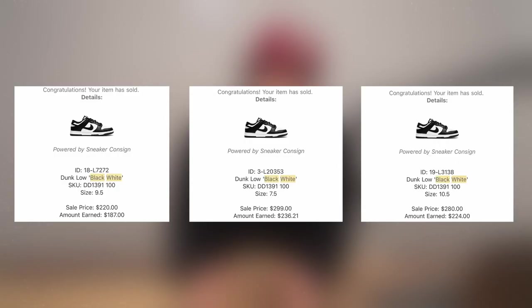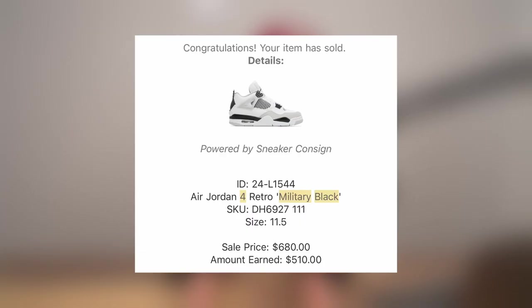The most profitable thing is getting pairs that the store doesn't have — filling in the sizes they're missing — because you can price those pairs significantly higher. For example, if you consign Panda Dunks, they'll move at about $220 to $250, and after fees you'll get back maybe $180 to $220. But if you consign shoes like the Military Black that aren't in stock, you can charge a lot more. If we find a hundred shoes like that and profit $100 per pair on average, we just need to sell a hundred pairs in a month — and that puts us at $10,000 profit.